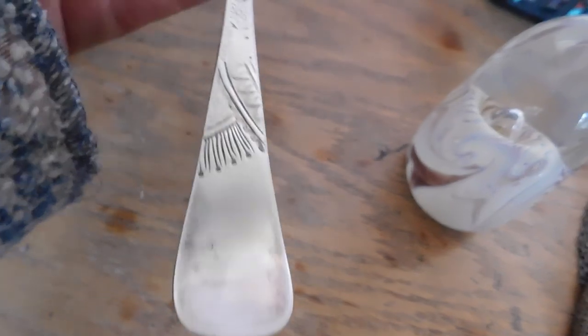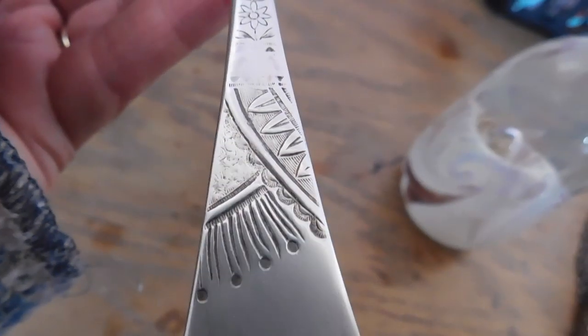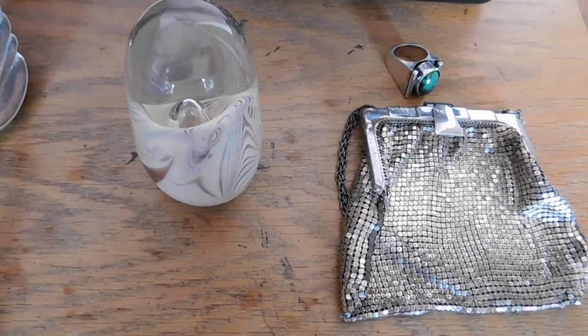And then this silver plated spoon — it's kind of cool, it's got an arts and crafts, very Victorian looking design on it. The brand is Pear Point. That sold for $12, and that's plus shipping. Everything else is free shipping. That is my shipments for today.